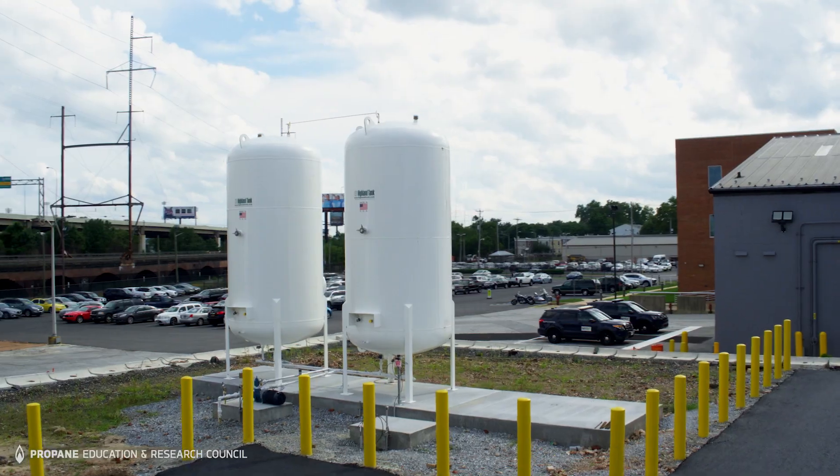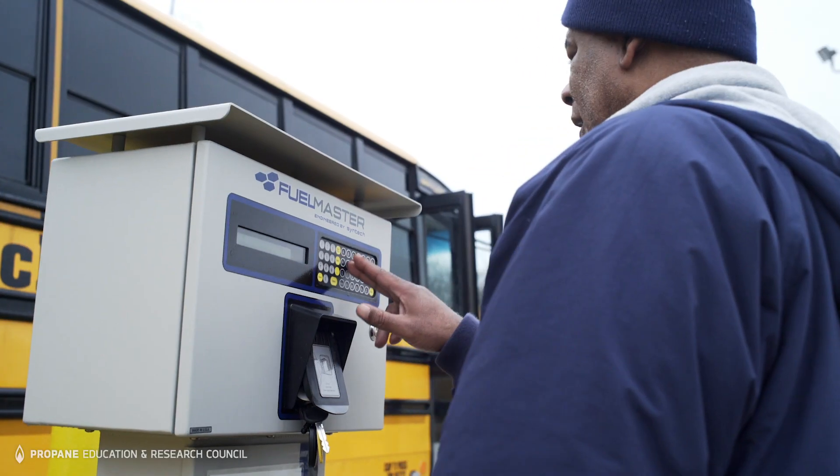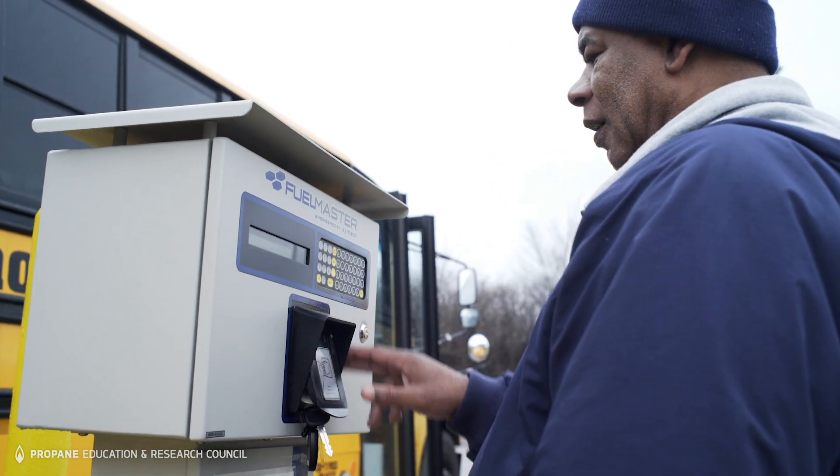Fleets of any size can benefit from a central propane autogas refueling station. It's convenient, safe to use, and can save you time and money.